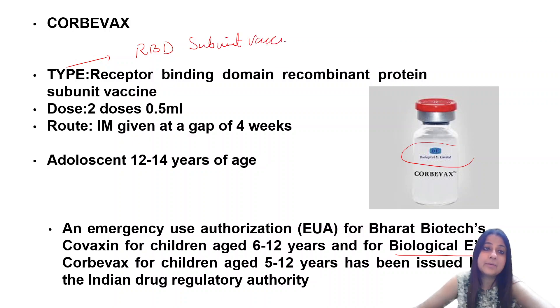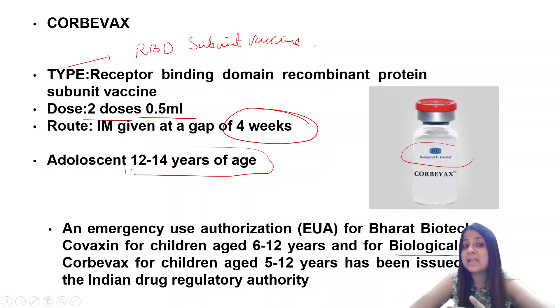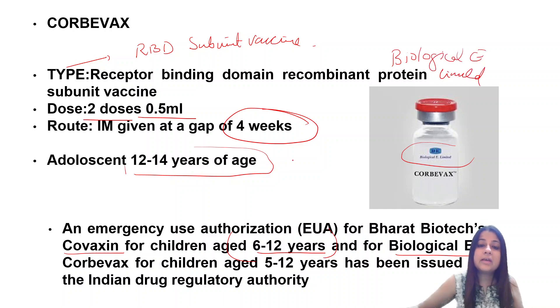Two doses, 0.5 ml each, given at a gap of 4 weeks. Importantly, it is given to adolescents 12 to 14 years of age. Additionally, Covaxin has now been authorized for children 6 to 12 years, while Corbevax, developed by Biological E Limited, is being used for children 5 to 12 years of age — authorization has been issued for that use.